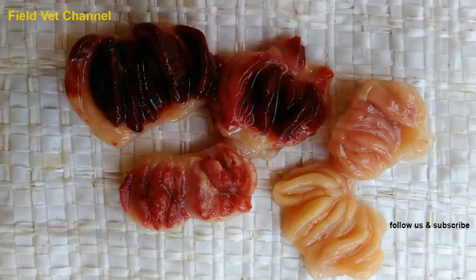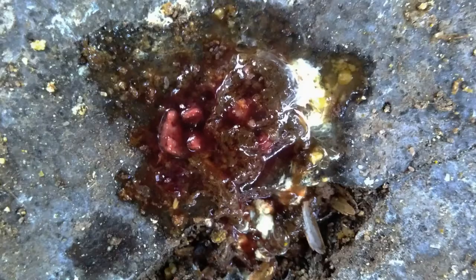Not all sick chickens have severe pathological lesions on the bursa. Some chickens have more severe pathological lesions in other organs than in the bursa of Fabricius. You can see more about this in our other videos.